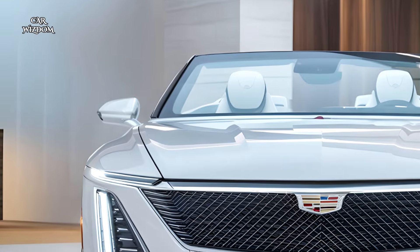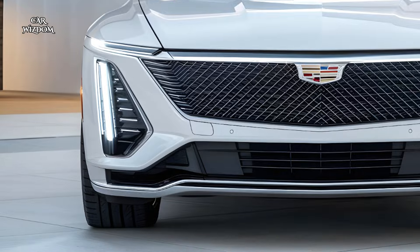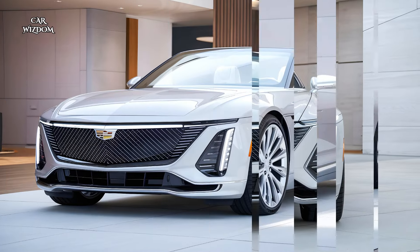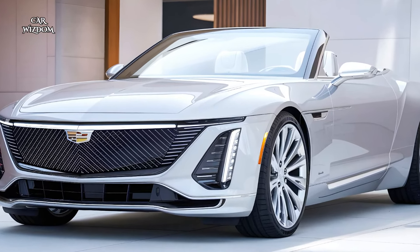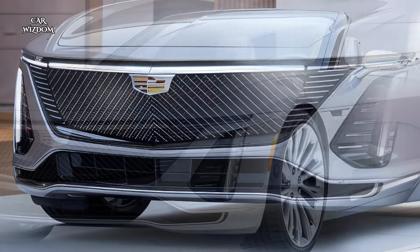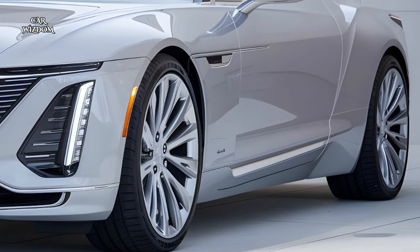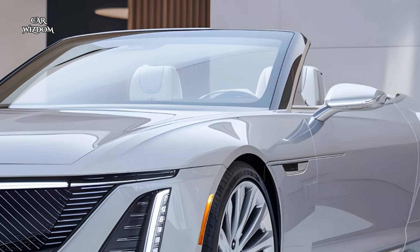This convertible's body is gracefully streamlined with smooth lines and contours that create a sense of motion even when it's parked. Up front, Cadillac's signature crest sits proudly on a wide, bold grille that's intricately detailed with chrome accents, adding a refined sparkle to the car's front fascia. The sharp, angular LED headlights are positioned to give the Eldorado a commanding presence, especially when paired with the elongated hood that hints at the power beneath.